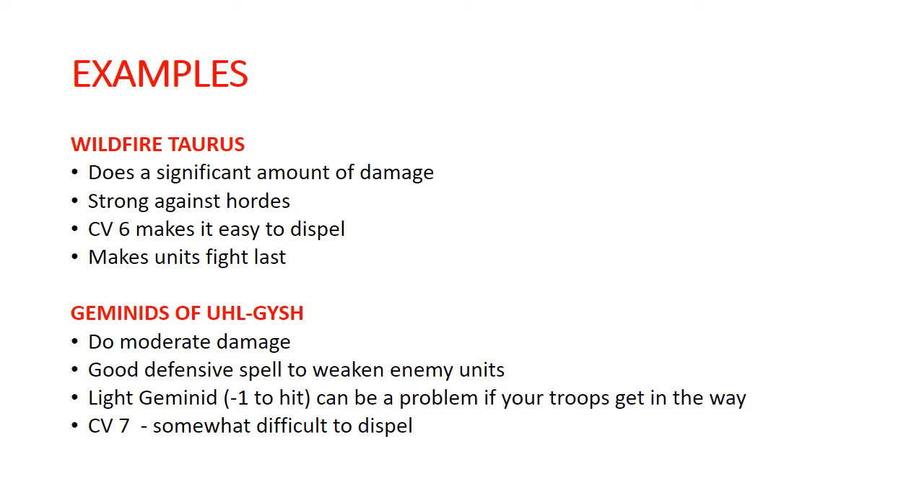Wildfire Taurus, out of the Beasts of Chaos, is another one that does a lot of damage and is really good at thinning out hordes. It's casting value 6, so it's kind of easy for your opponent to get rid of. It's a pretty decent-sized base, so it can get in the way and make movement a little bit of a challenge. It also has the interesting bonus of making enemy units fight last — which in a Kharadron Overlords army isn't particularly important since you're usually avoiding melee, but in some lists that have additional melee power, it gives you extra protection to get multiple units into combat and make your opponent strike last.